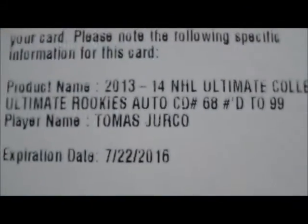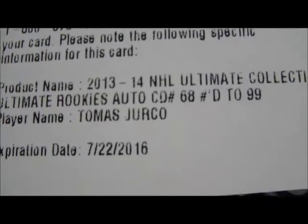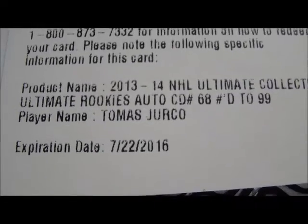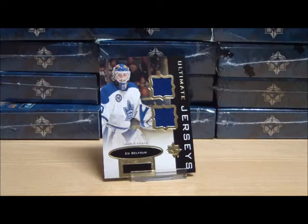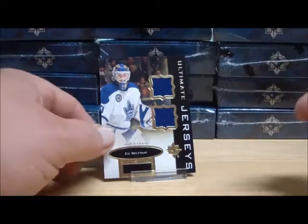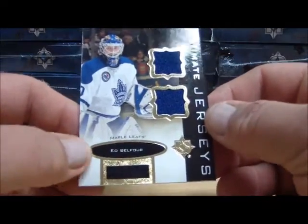We're going to have problems tonight because one of the kittens knocked my reading glasses behind the desk. Ultimate Rookies Auto, numbered to 99 — Thomas Jerko. I need help with a team on that one. And Wings, Tiger number eight — thank you. Ultimate dual jerseys for the Toronto Maple Leafs, Eddie the Eagle Belfour.